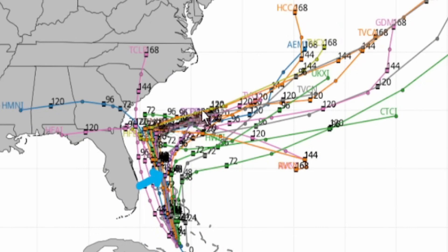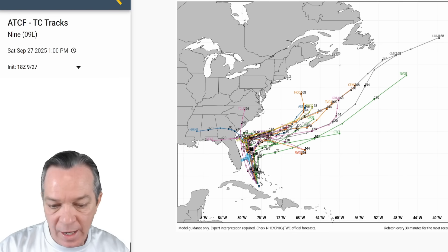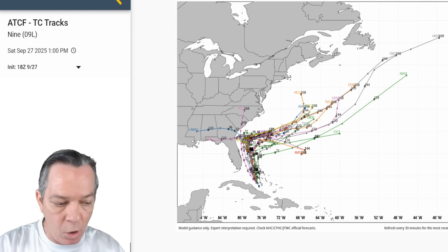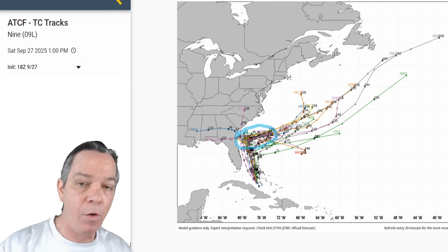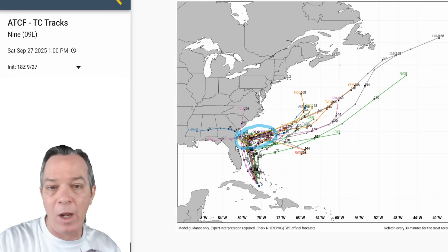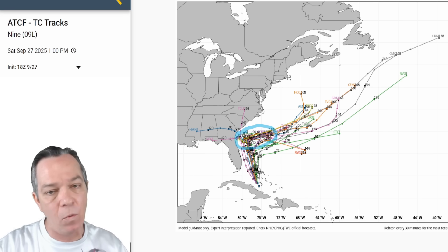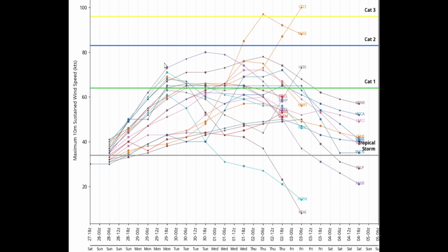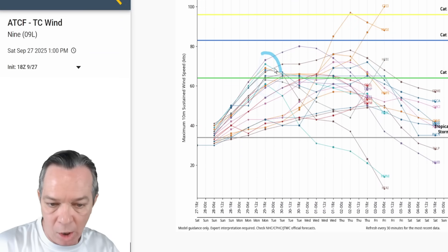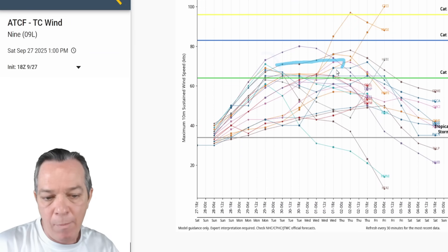This storm system could wobble east then back to the west for a day or two — not just a stall, potentially a full east-west wobble. The latest data on PTC9/Imelda shows it will most likely still be a Cat 1 hurricane, either low-end or right at the medium level around 80 miles per hour sustained winds, staying at that low-end Cat 1 before getting pulled out.